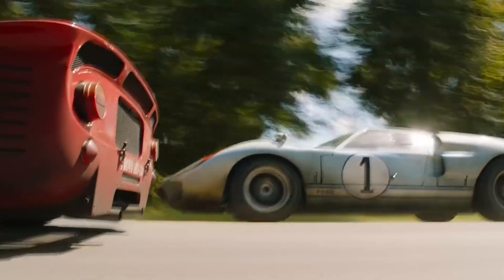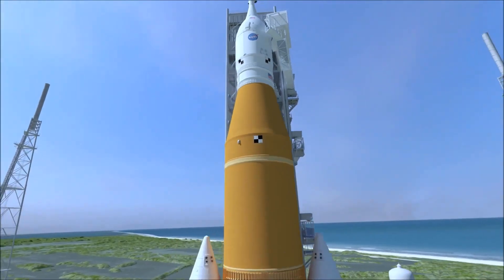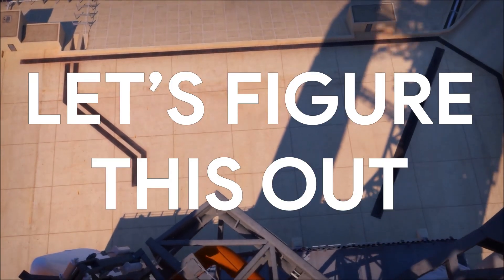At the same time, the competition is getting dangerously close. So doesn't it mean that SLS is just a huge failure? Well, let's figure this out.